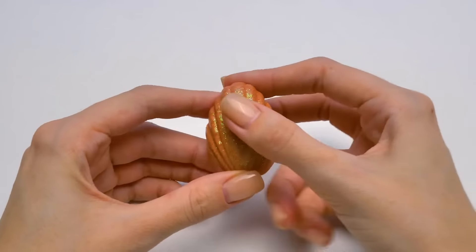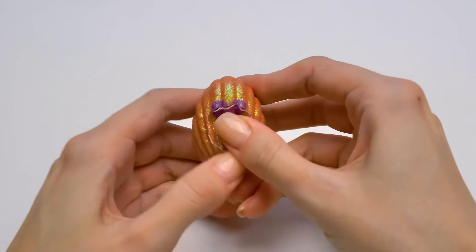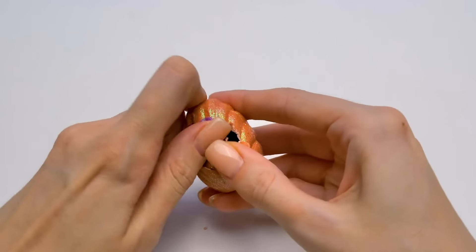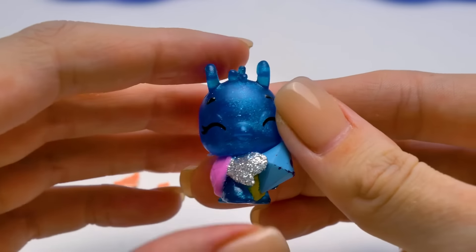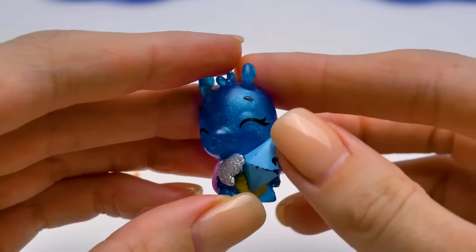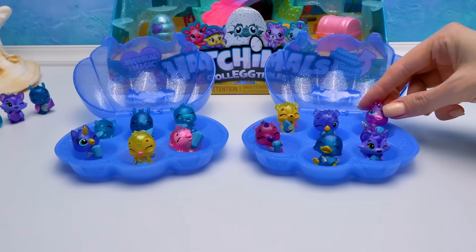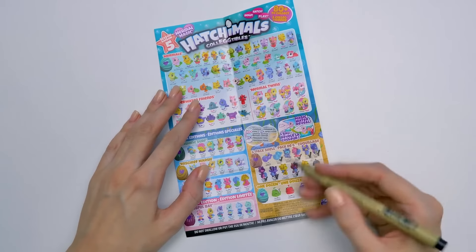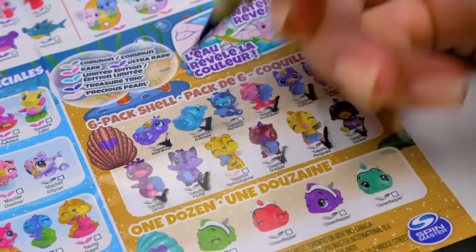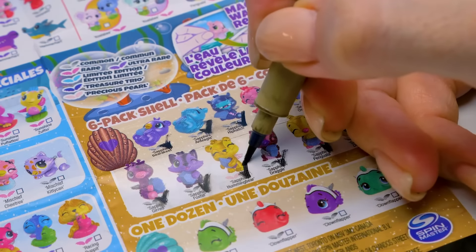This is the last Hatchimal from the special series! I wonder who's hiding here? Knock knock! We got this one too. Time to tick off! We've got the whole collection — we found barrakeet, hip hatch, and even the precious humming bear!